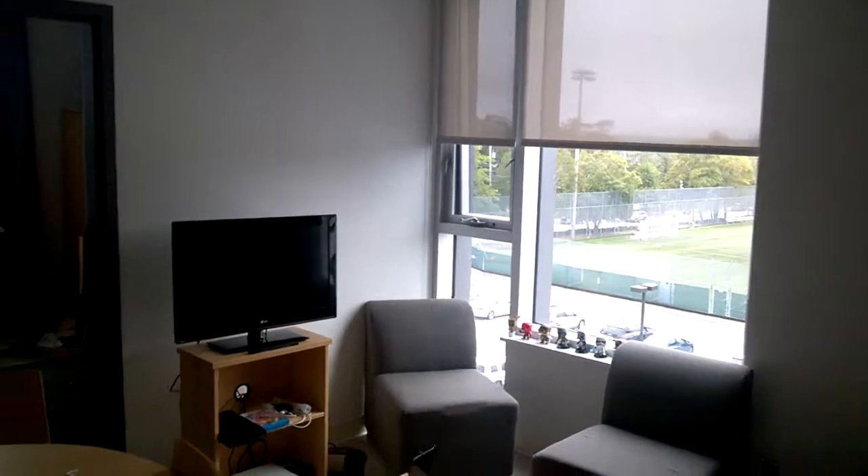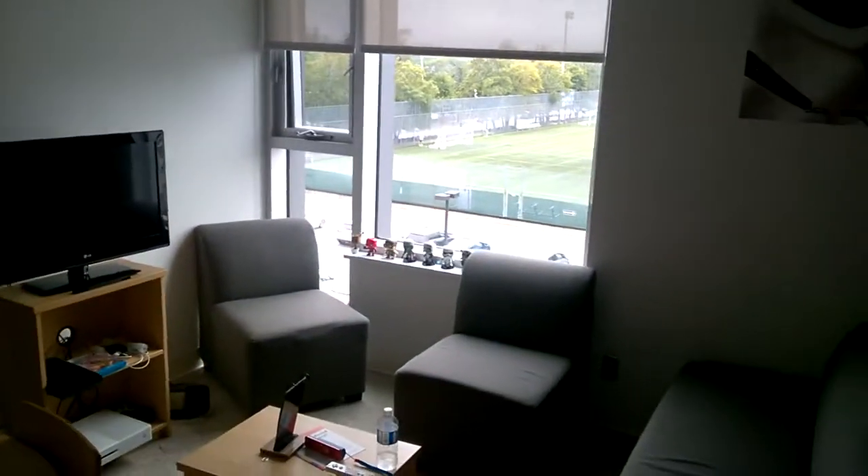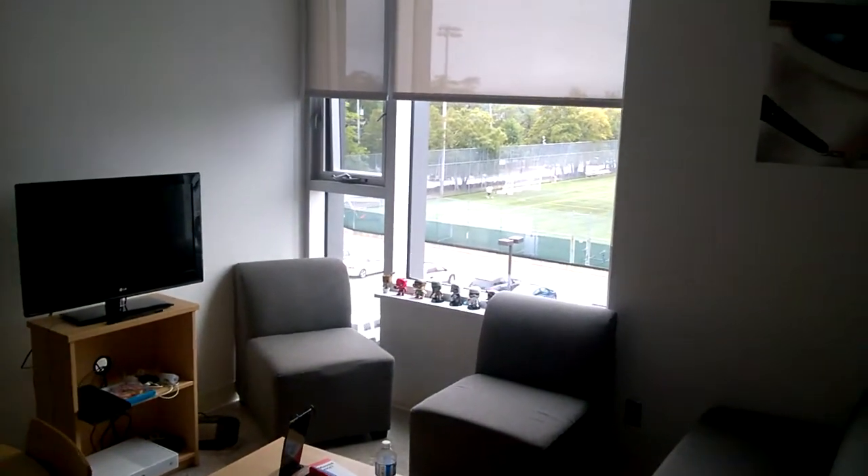Hi guys, Darth Deuces here with another video. It's just an update video — I moved into my new spot and residence on University, so I want to give you guys a quick look at the spot I'm at.